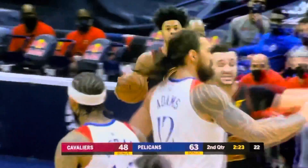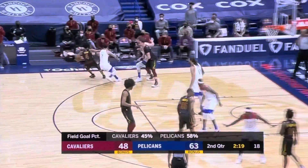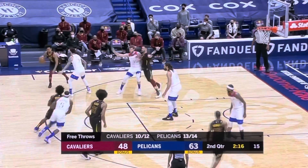Continue to get stops. Make life easy on yourself. You put too much pressure on your offense if you don't play any defense. So a 15-point lead, the biggest so far for the Pels.